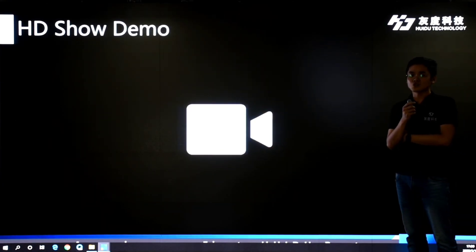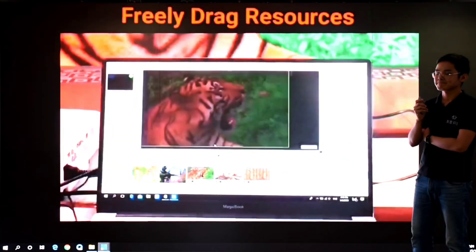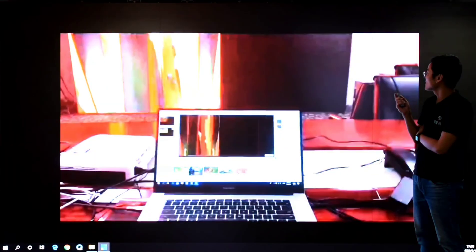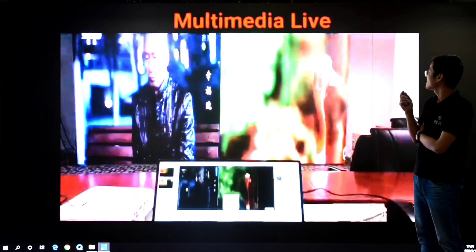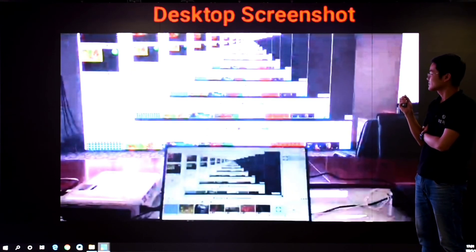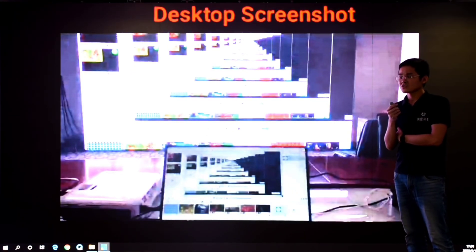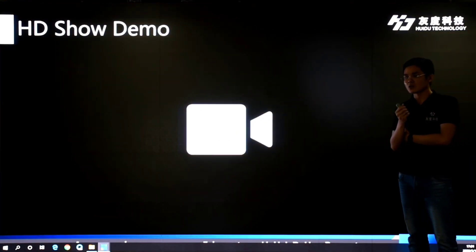Now let's enjoy an HD Show operation demo together. We can see the screen with picture clicked horizontally, multimedia content displayed, desktop screenshot, and more. We have talked about the synchronous control system, so the video processor should also be mentioned.